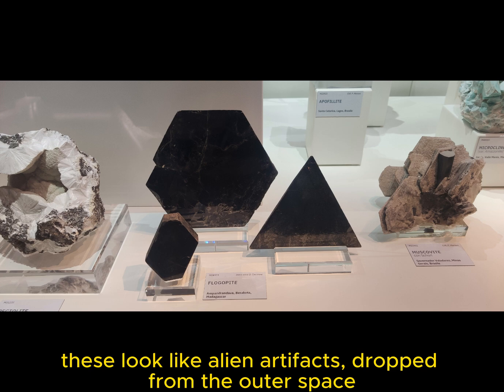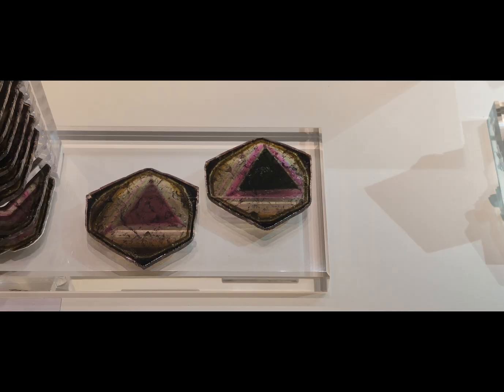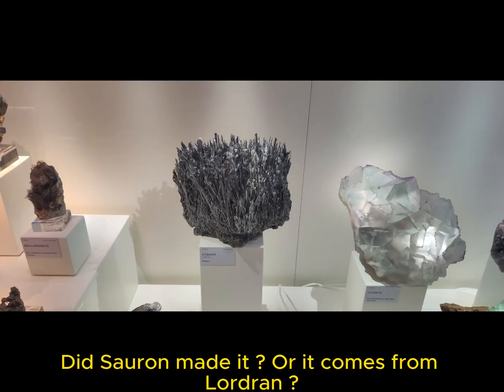These look like alien artifacts dropped from outer space. Did Sauron make it, or does it come from Lordrin?